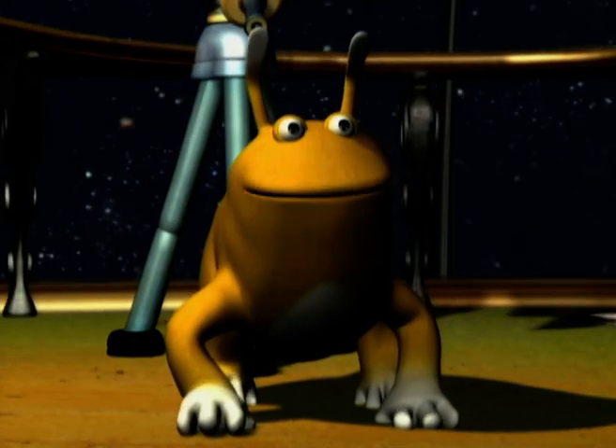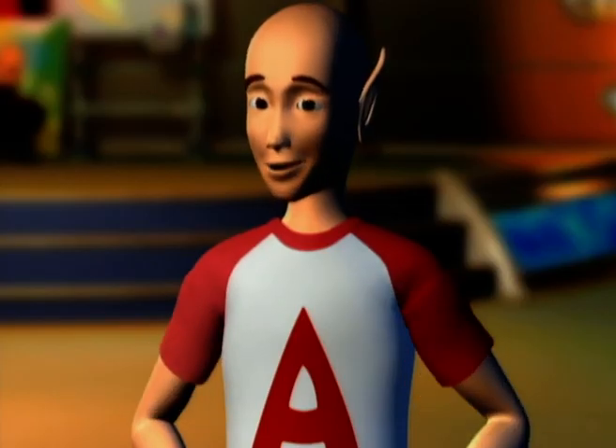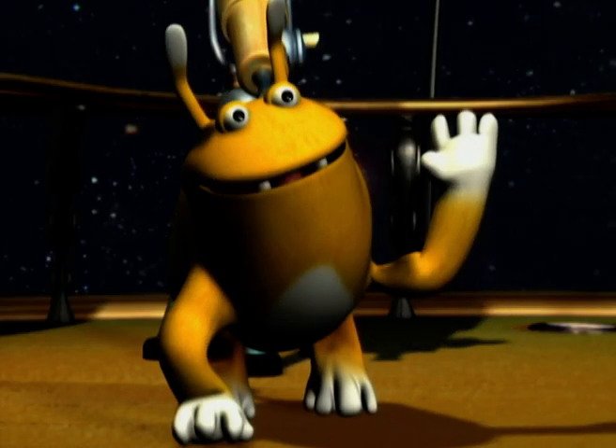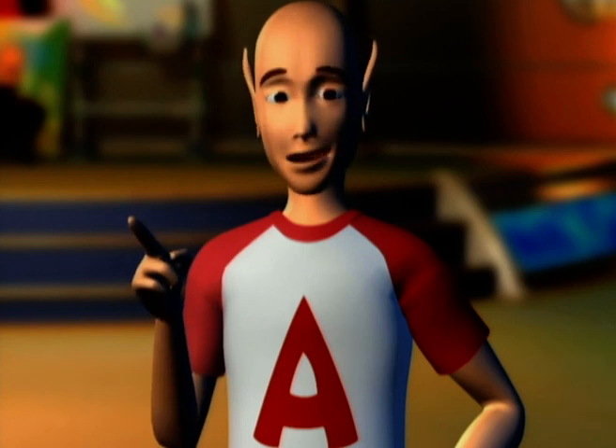That's easy. It was born just like all the other stars. Oh, really? So how were all the other stars born then? Easy — like the sun. Well, aren't we the smarty pants?